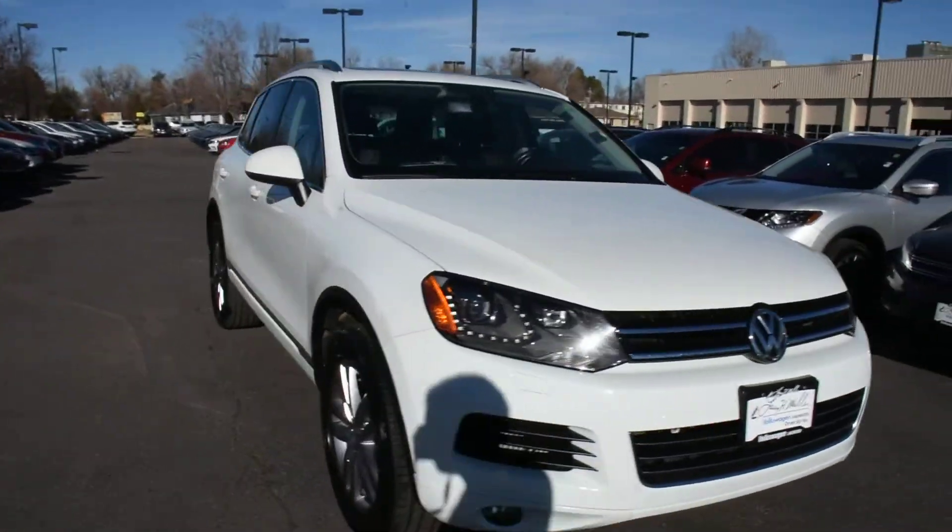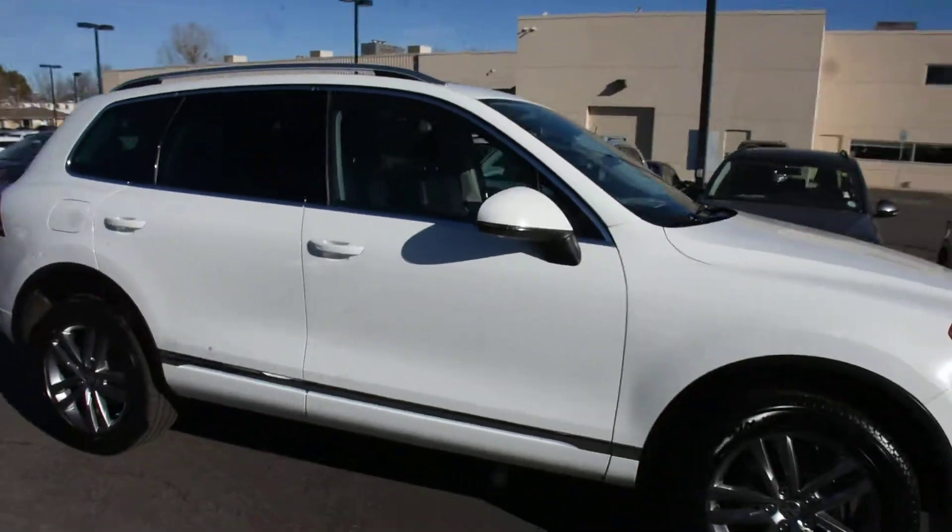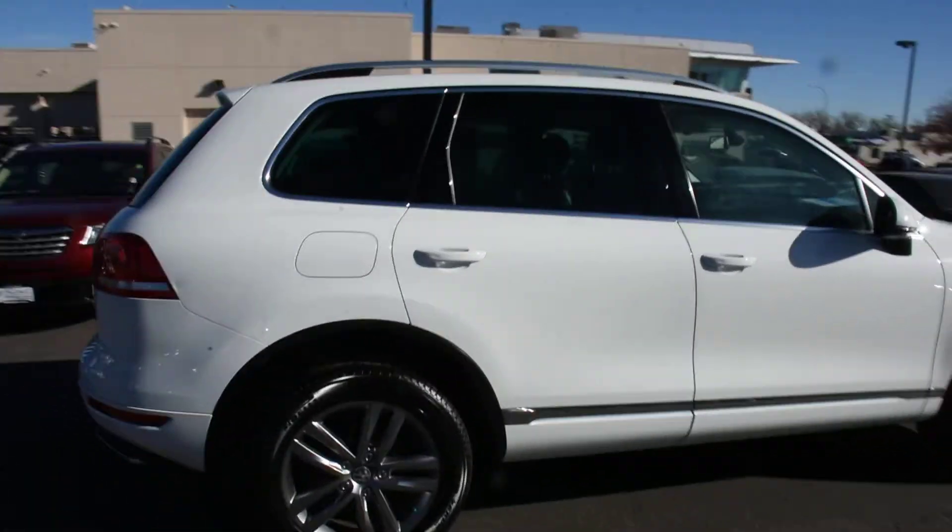This is Larry Tomellier from Lakewood, Colorado. Here we have a 2013 Volkswagen Touring.